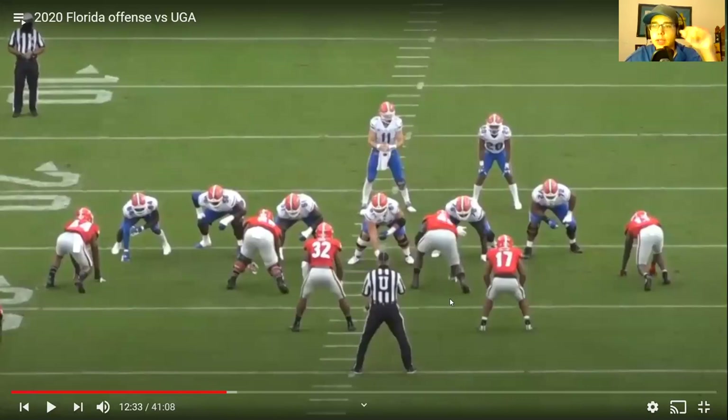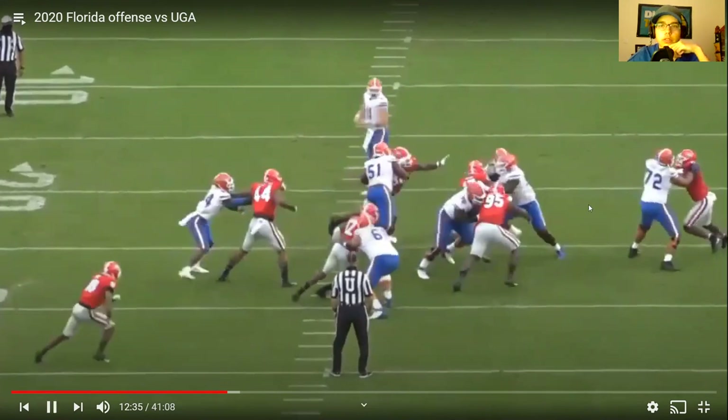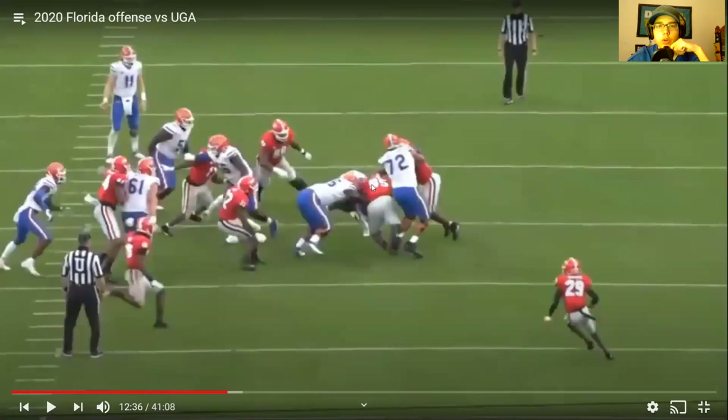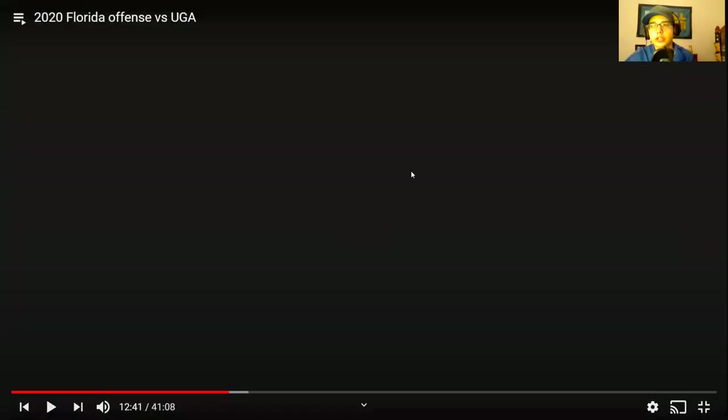Here's an interesting run game rep — the run goes directly toward Stone. He does decently against Ojulari initially, but then number 95 gets pushed, Stone gets pushed and falls. It's a mix of 95 filling the hole and Ojulari getting a slight bit of push. Stone made a good block but the hole got filled and he ended up on the ground. He could have done a better job pushing Ojulari further out of the play instead of allowing him to set the edge — that's ultimately what happened, Ojulari set the edge.